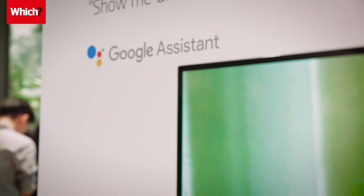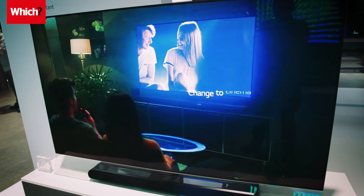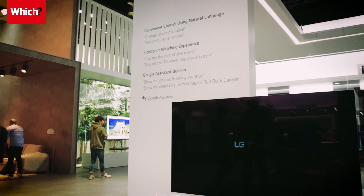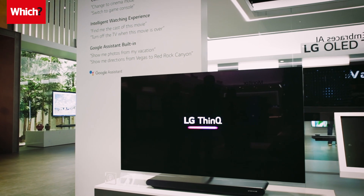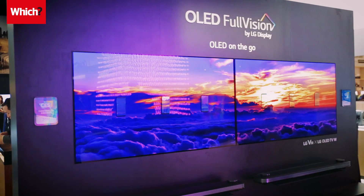There's Alexa and Google Assistant too — both are built into LG's TVs, but only in the US. In the UK you'll need a separate Amazon Echo or Google Home, which is a frustrating extra purchase on top of the already high price of LG's OLEDs.